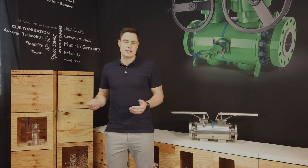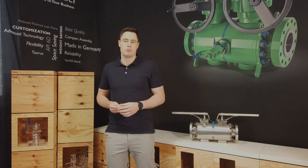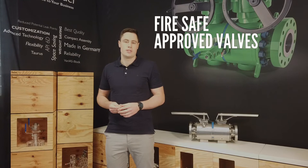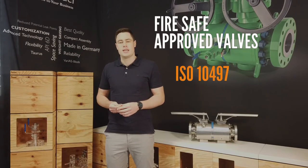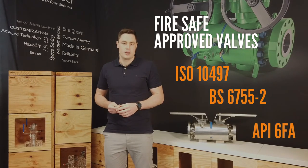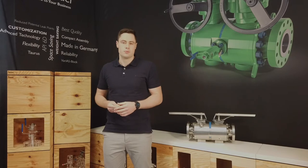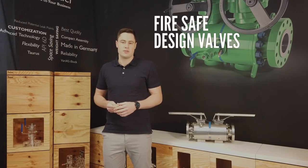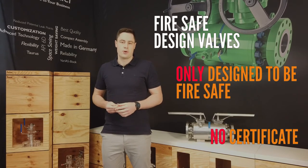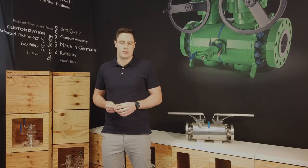To better understand what these two concepts are about, it may interest you to know that fire safe approved valves are tested and trusted based on the approved standards of ISO 10497, and certified by a testing organization like the German TÜV. Fire safe design valves are only designed to be fire safe with no certificate. To explain this further, I will quickly walk you through a scale of three levels of fire safe valves.